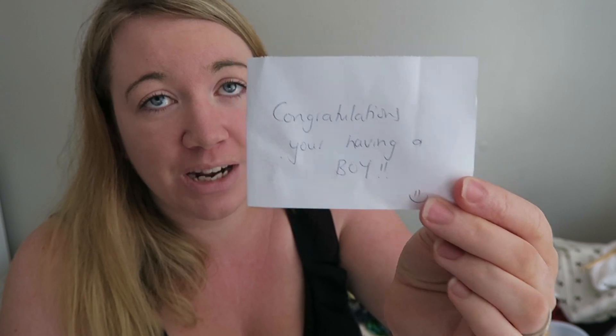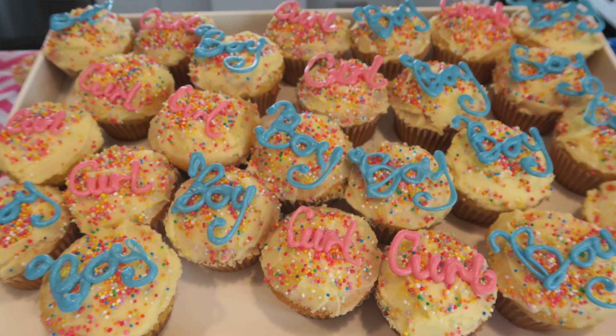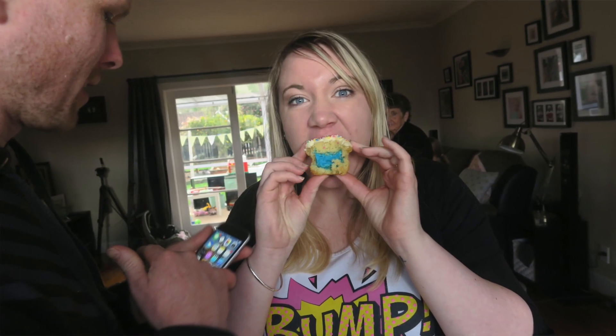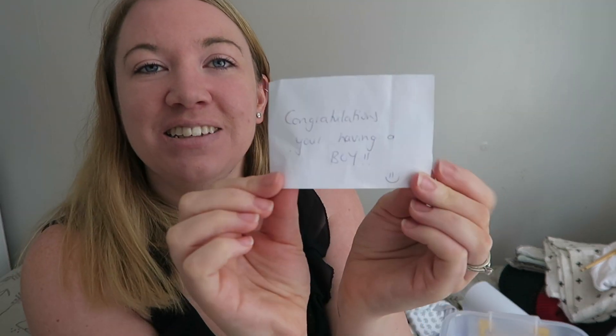We've got the 'congratulations you're having a boy' note. This is the paper that the ultrasound tech wrote because we had a gender reveal party — she wrote this down, put it in an envelope, and we got cupcakes made where one cupcake had blue in it. Everybody came over, we had great food, and we all bit into the cupcake at the same time. My friend Tamara was the one that found it and she kept it secret for like ten seconds before she announced it's blue. It was so exciting.